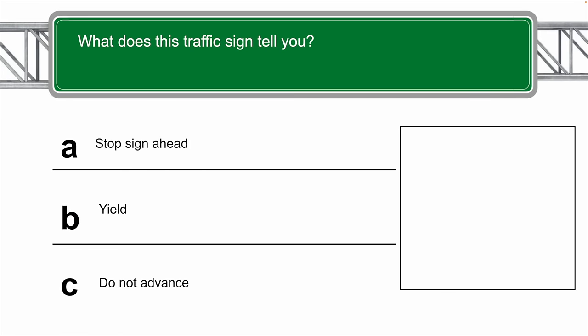What does this traffic sign tell you? A — stop sign ahead.